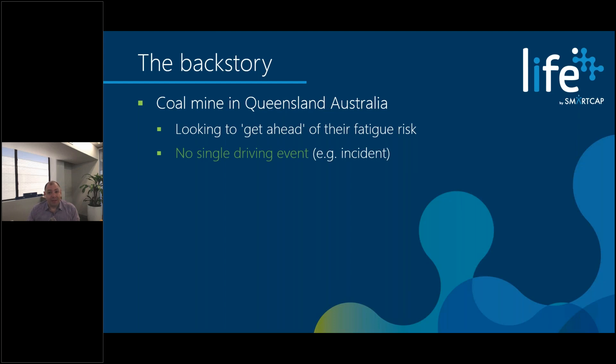One thing that's particularly critical is that because this is a coal mine in Queensland, there are legislative requirements, and that made this much more complicated than really any deployment we've done. The legislation for Queensland coal mines is that any change to the way the employer assesses people's fitness for work requires a majority support of the workforce, and this is in the form of a ballot.